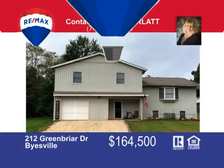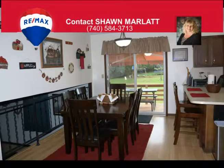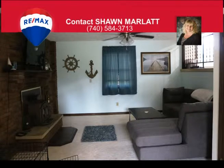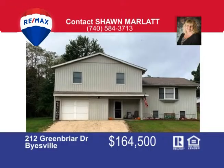Situated on a level lot in a great cul-de-sac is this four-bedroom, two full bath quad-level home with a one-car attached garage. There's an open dining room off the spacious kitchen with new appliances and laminate floors. The French doors lead to a newer private deck with awning and two sheds for storage. The master has a large walk-in closet with full bath. There's a family room with a wood-burning insert for those cold winter nights. This great home has some newer carpeting, recent painting, and is located not far from the schools and in-town convenience. Call me today, Sean Marlatt, at 740-584-3713.